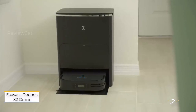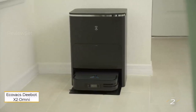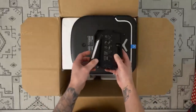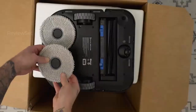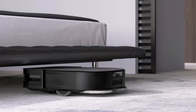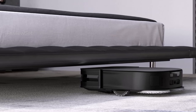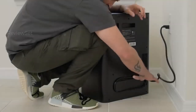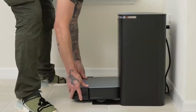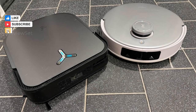Number 2: Ecovacs Deebot X2 Omni. The Ecovacs Deebot X2 Omni stands out with its compact and square design, enabling it to navigate efficiently along walls and access tight corners for a thorough cleaning experience. An advancement over its predecessor, this robot vacuum excels in features and performance. With a powerful 8,000 Pascal suction, it delivers reliable and comprehensive cleaning on carpets, ensuring a high level of cleanliness.